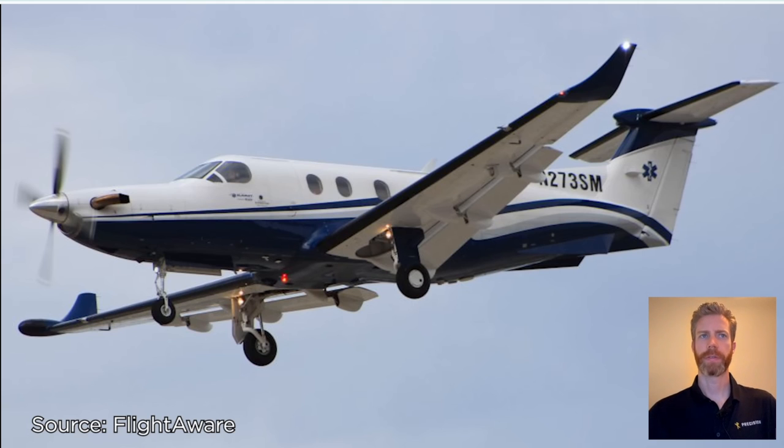Alright, welcome in everybody. Let's do some accident analysis today on November 273 Sierra Mike.